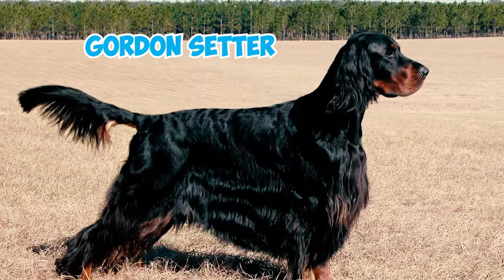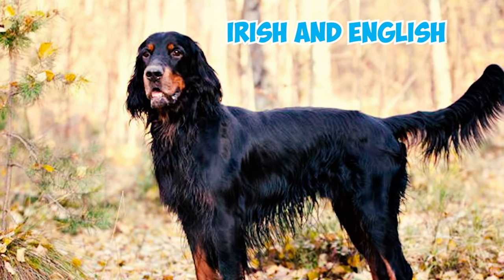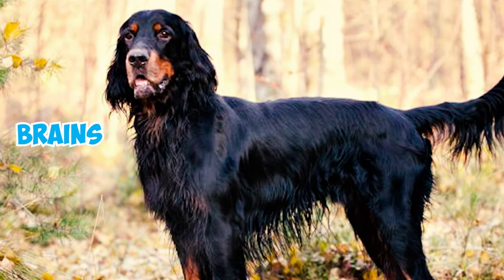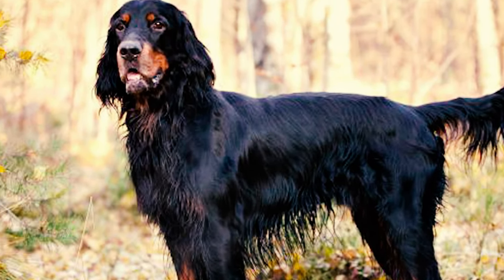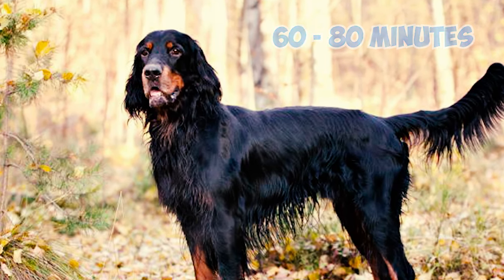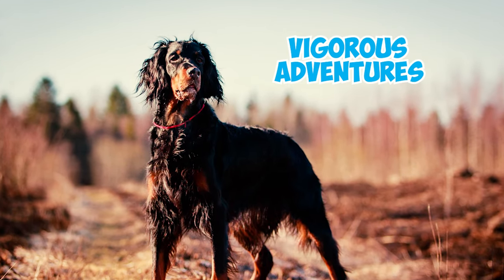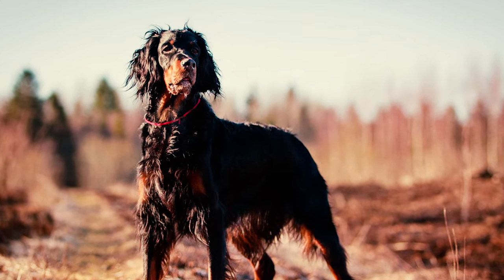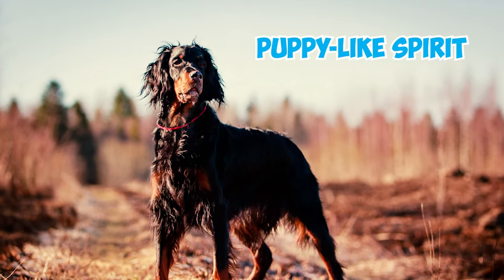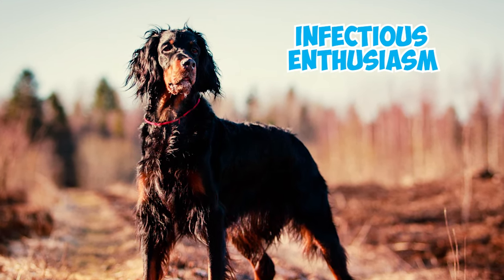Number 3: Gordon Setter. The Gordon Setter is the heavyweight champion of Setters. While their Irish and English cousins may be household names, the Gordon Setter holds its own in the brains and brawn department. These pups were born to run, needing 60 to 80 minutes of intense daily exercise — unleashed sprints and vigorous adventures, not just a casual game of fetch. This breed matures slowly, meaning you get to enjoy their playful, puppy-like spirit for years to come.